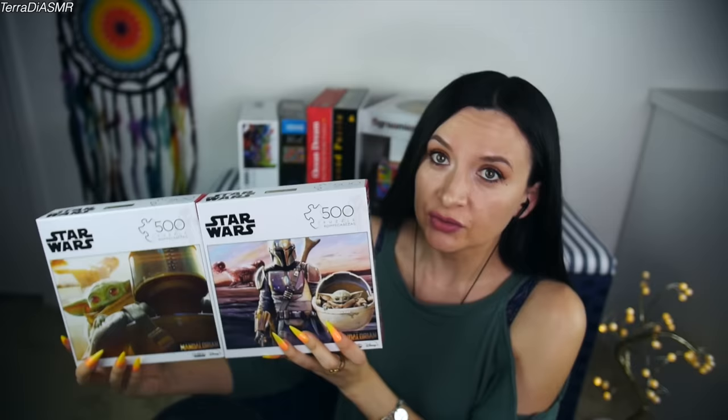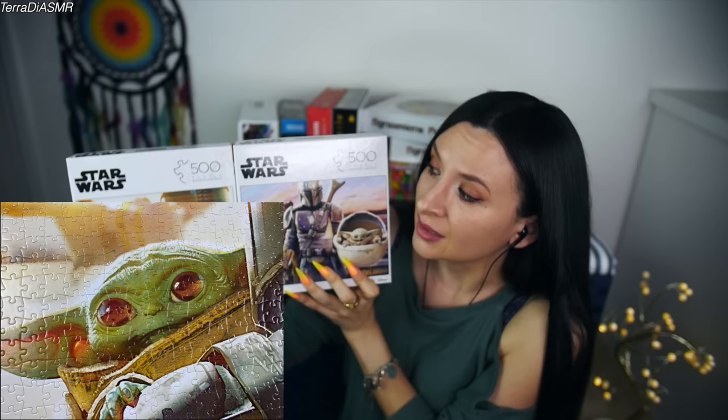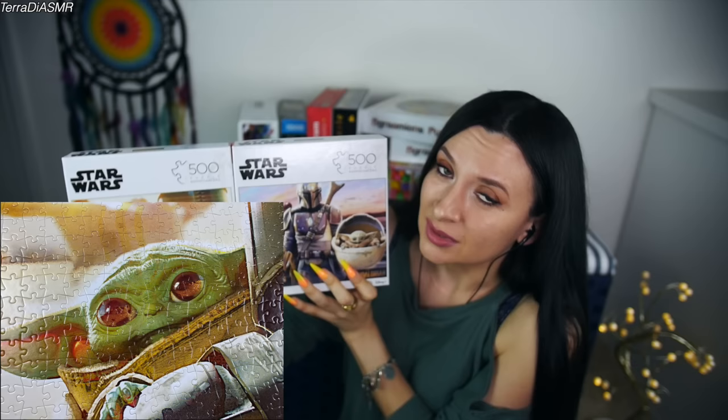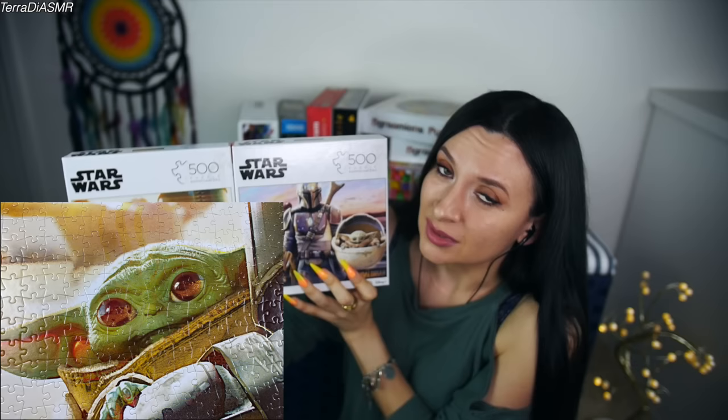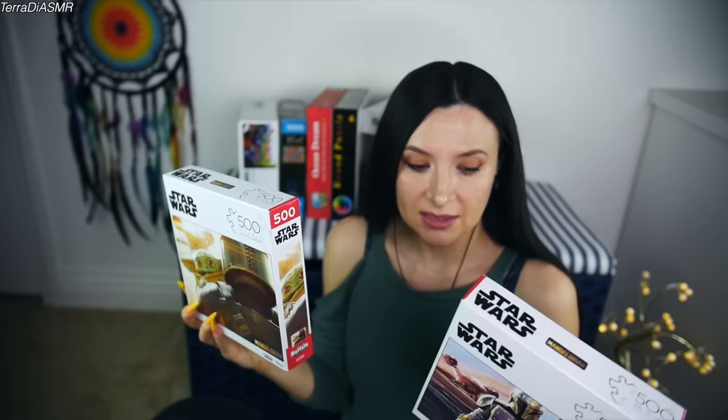These two are some of my favorites — The Mandalorian. It was such a great show, season one was amazing. I loved the Child. I call him Baby Yoda — I know it's not Baby Yoda, but I mean, Yoda must have looked like that when he was a baby, so Baby Yoda for me. Anyway, these two are 500 pieces each and so pretty.